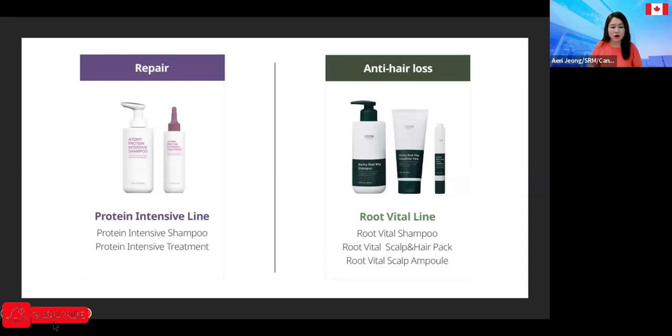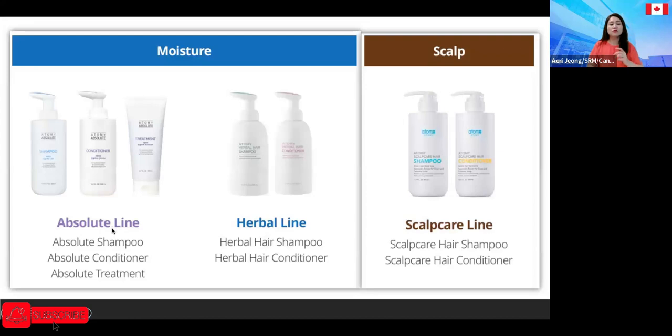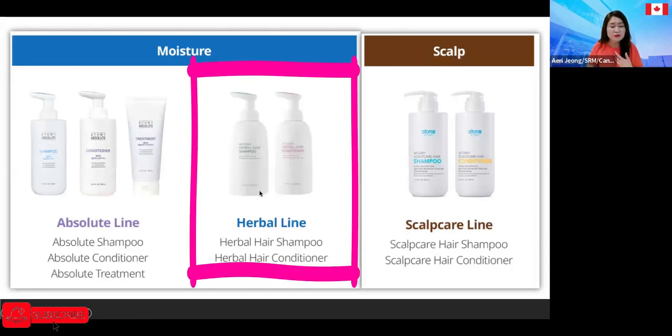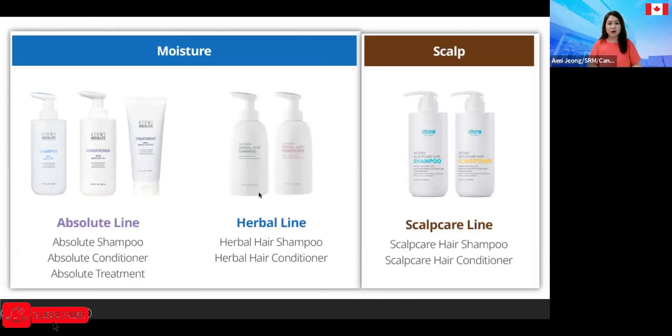To summarize: for repair we have the anti-hair loss product; for moisture we have the absolute line and the herbal line. When people ask me which one to buy, I ask if they have hair loss or scalp issues. If someone says they're just looking for an ordinary shampoo because they don't really have any issues, they usually go for the herbal line.